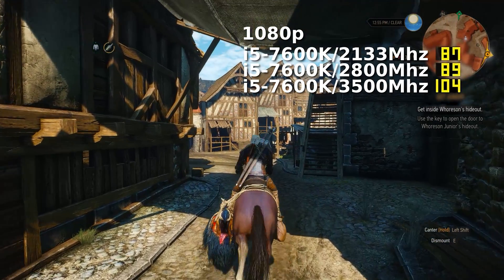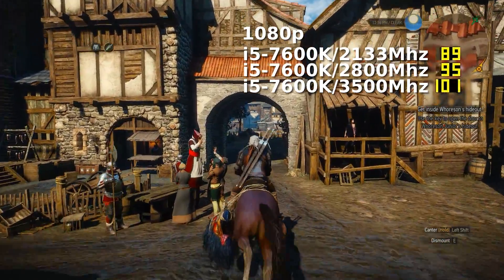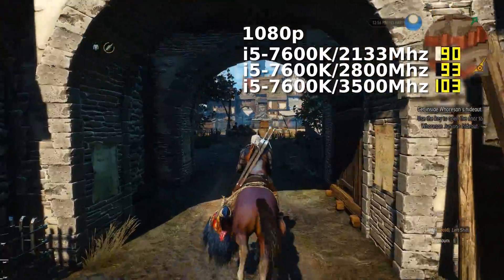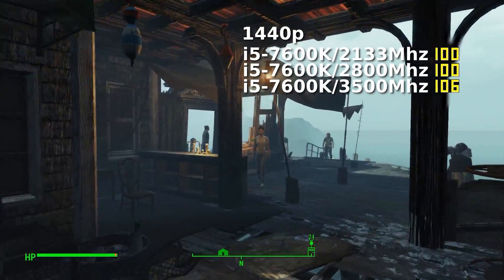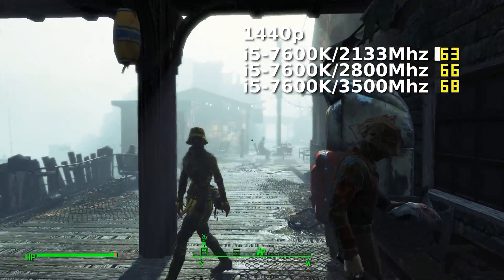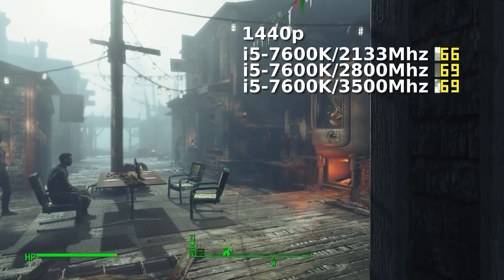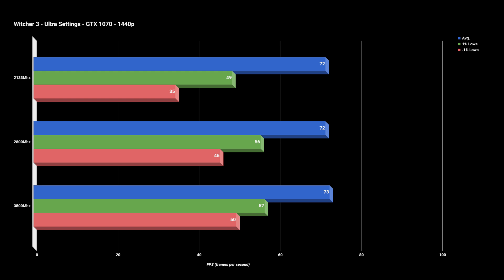So with this setup at 1080p, 2800MHz DDR4 seems to be the sweet spot of performance. However, this story changes the second we up that resolution to 1440p. At 1440p we are putting way more work on the 1070, and as I assumed, the advantages of high-speed RAM seem to disappear. In all three titles there are very minimal gains between the slowest and fastest speeds, with Fallout 4 seeing almost no change whatsoever. The Witcher 3 does see some improved frame times, but after 2800MHz the increases stop.